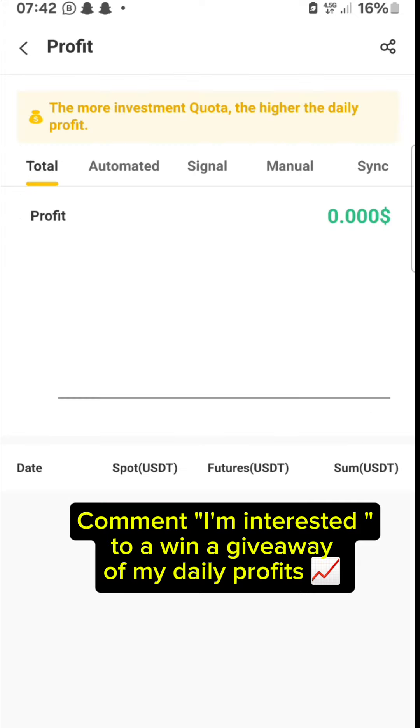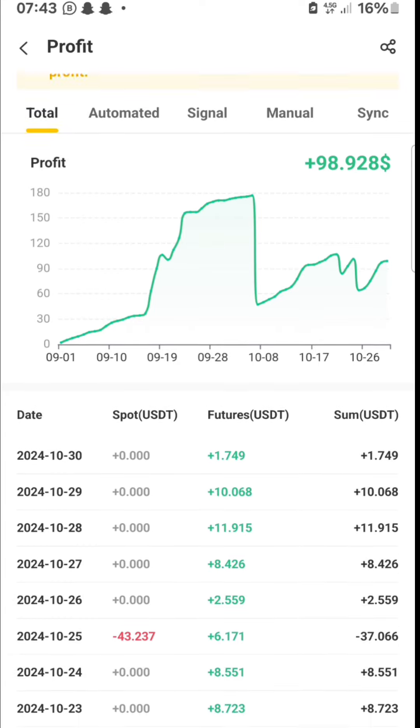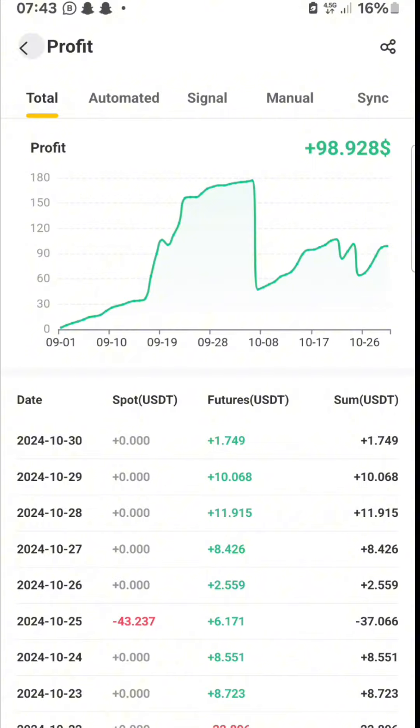Let's check our profits and loss. Today is the 30th and we're already up by $1.70 today. Yesterday we did $10.10, and the day before that we did $11.91. So every single day the profits keep coming in.